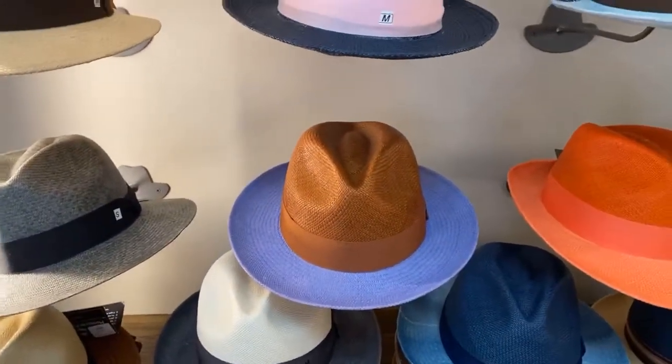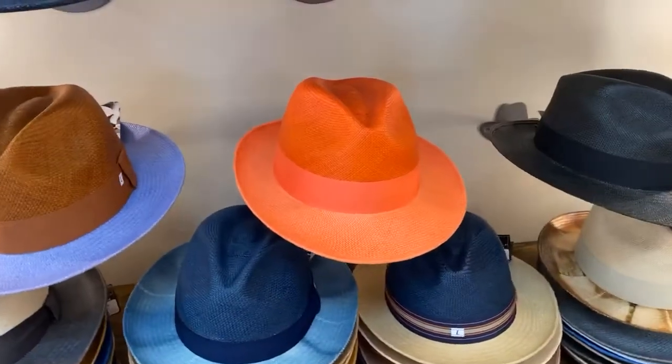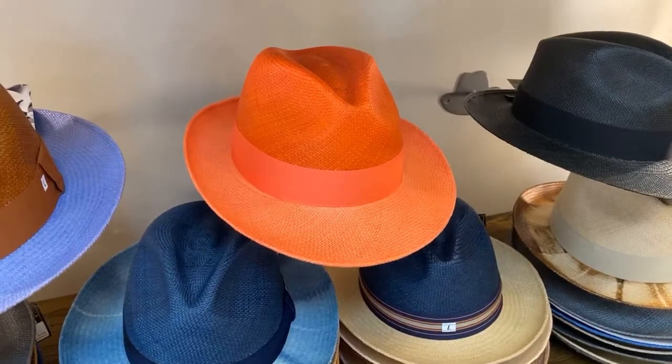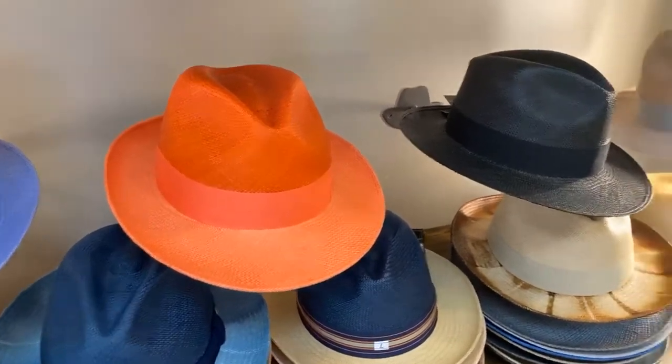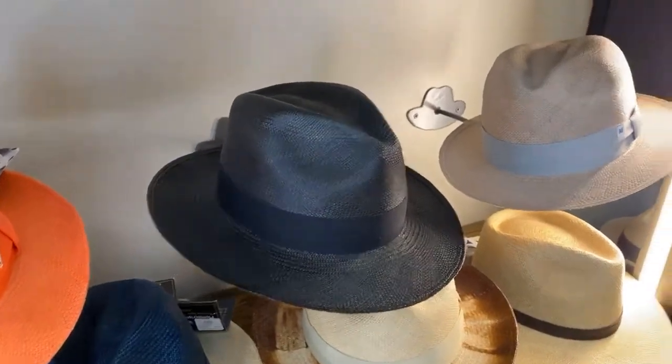Oh, that is way cool. That is way cool. Look at that — if you want to be inconspicuous, if you want to walk in a room and not have anybody notice you, that's, of course, the hat that you should be wearing. If you're going to a Sicilian funeral, that's a good hat for you.